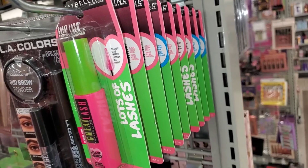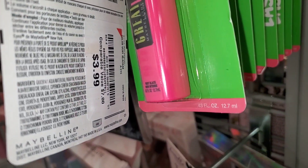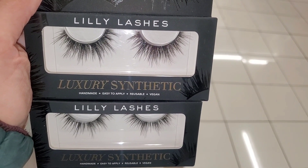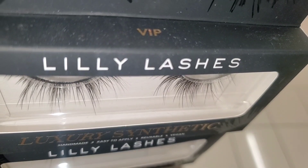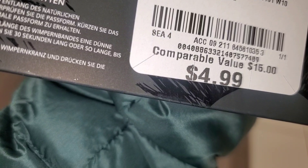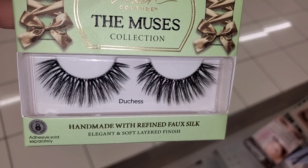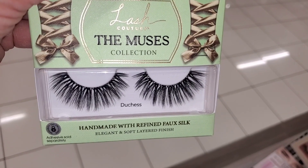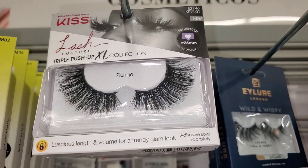They had so many of these Maybelline Great Lash mascaras, which I really like — this one from them for four dollars each. I also found these Lily Lashes there as well, which I thought was cool. They had this in only one style, which was VIP, going for five bucks. They also had these lashes from brand Lash Couture — these are handmade and were running for only four dollars.